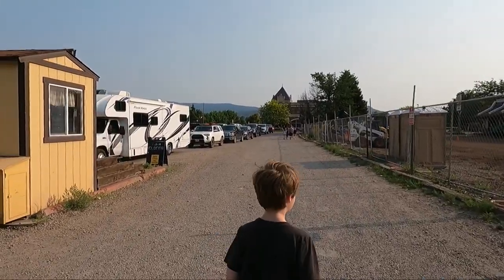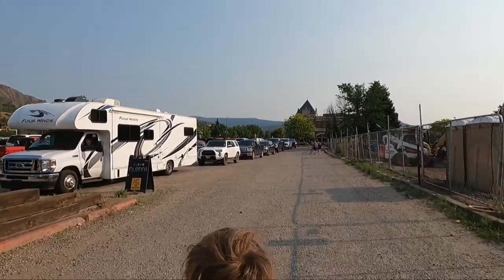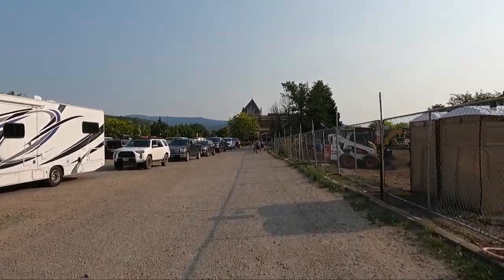Parking is eight dollars for cars and trucks. We didn't bring our RV, but the parking lot does allow for it and costs ten dollars.